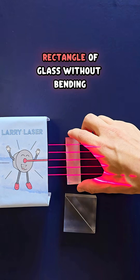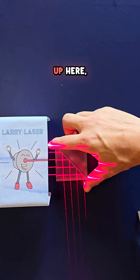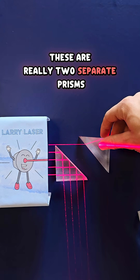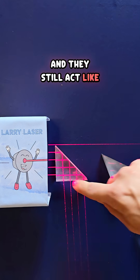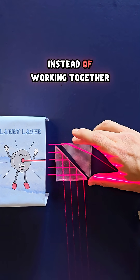Light transmits right through a rectangle of glass without bending. But if I have this square up here, these are really two separate prisms and they still act like there's just this one prism reflecting the light 90 degrees instead of working together.